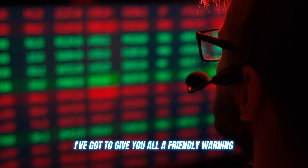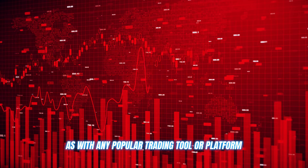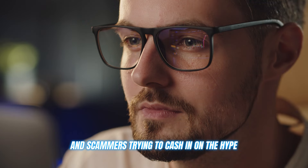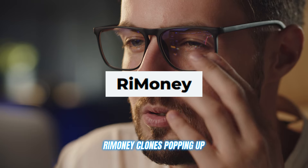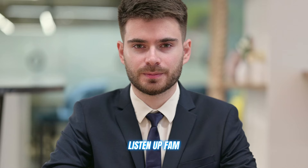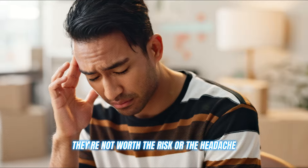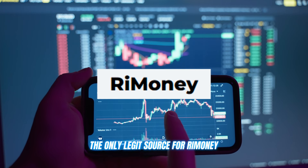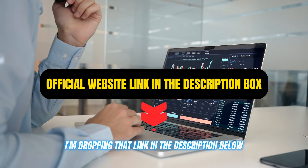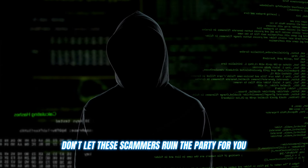Now, before I let you go, I've got to give you all a friendly warning. As with any popular trading tool or platform, there are bound to be some shady copycats and scammers trying to cash in on the hype. I've seen plenty of fake ReMoney clones popping up promising the world, but really just trying to trick you out of your hard-earned cash. Do not — I repeat — do not fall for any of these scams. The only legit source for ReMoney is the official website, and I'm dropping that link in the description below. Use that link and that link alone to create your account.